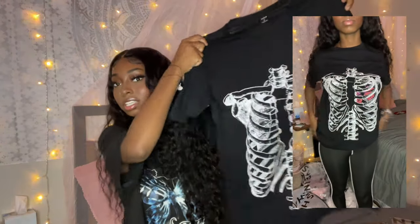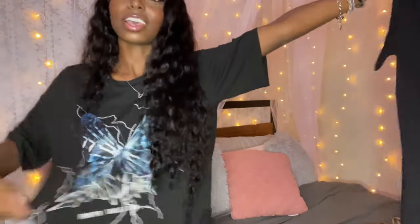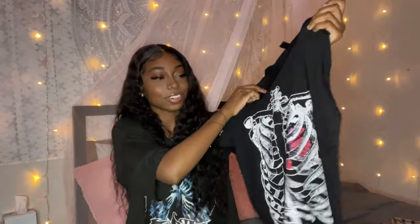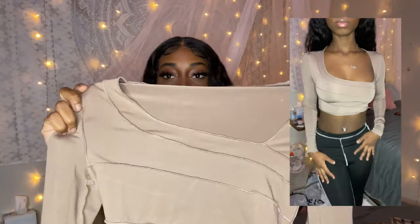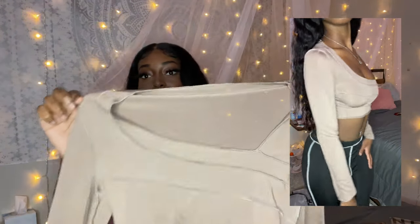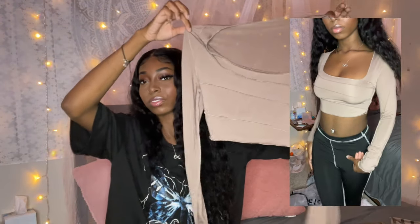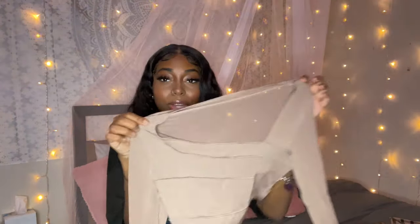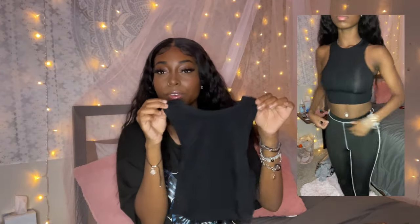Next I just got a cute little graphic tee — it's a skeleton shirt. One thing about me, I love a black graphic tee. This one is from Shein too, and I didn't notice it has a butterfly inside where the heart is. I also have another shirt, but this shirt is definitely falsely advertised. I thought the lines on the shirt were supposed to be darker, and the material is really thin, so I don't know if I'm a fan. It's a cute color though, but it's not what I thought it was gonna be.